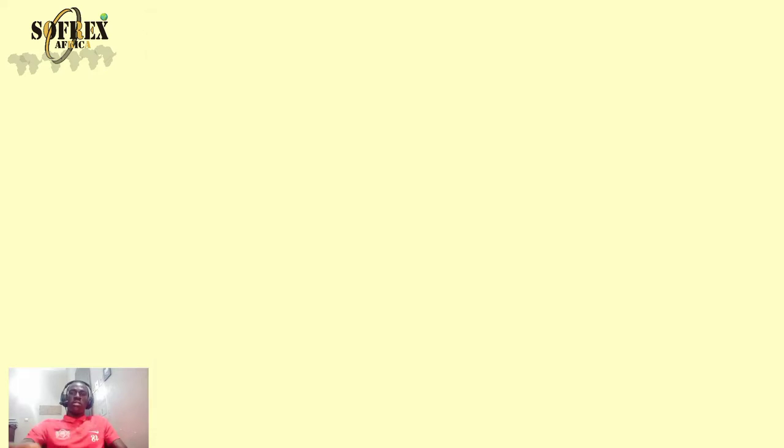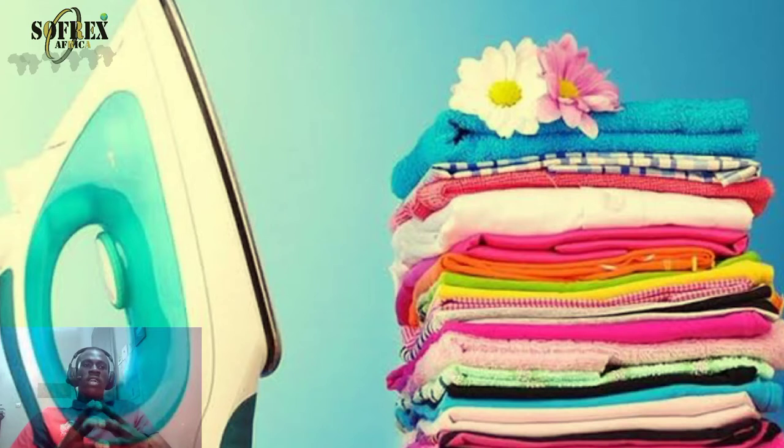How does a laundry and dry cleaning business make money? Items for dry cleaning are charged per piece, so you need to be consistent in service delivery. Competition in metropolitan areas is intense, so I advise starting with promotion strategies — reduce your price initially to attract customers. For example, charge just 200 naira per shirt or blouse. Once you build your customer base, gradually increase to normal prices. Always render quality service.